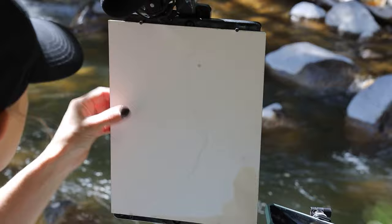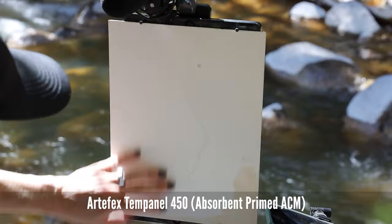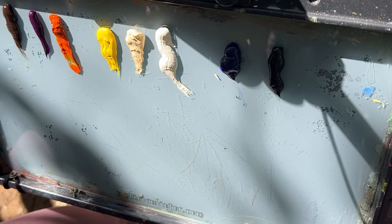Normally I use a linen canvas, but today I'm using one of these panels from Artifacts — I forget what it's called, but it's primed with a roller so it's pretty smooth. I need to put out one more color: my cadmium red light.